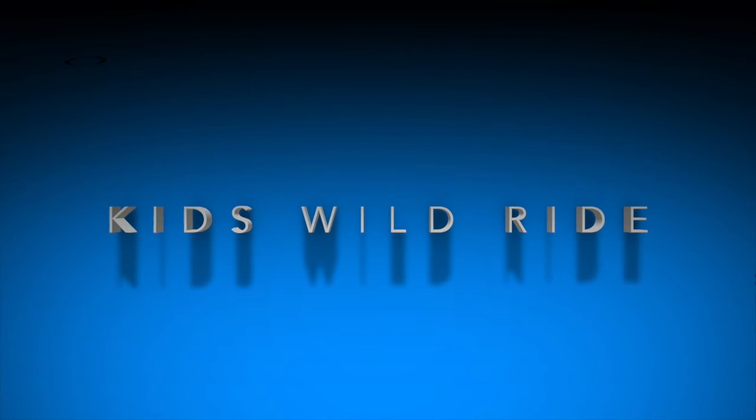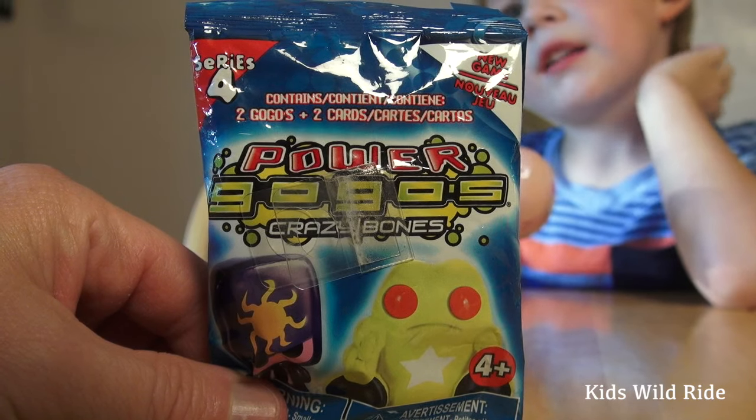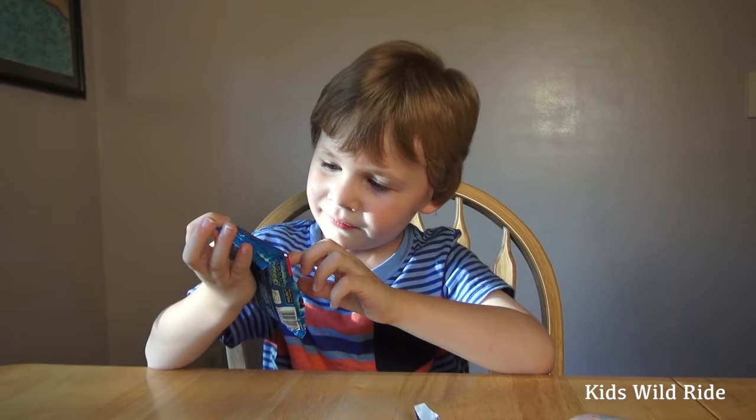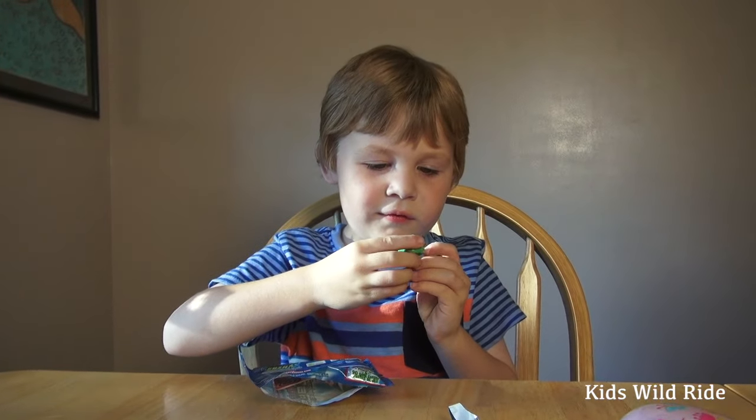A Kids Wild Ride production. Liam's back — he's opening a blind bag and a surprise egg. Which do you want to do first? It's GoGo's Crazy Bones — what you got there?